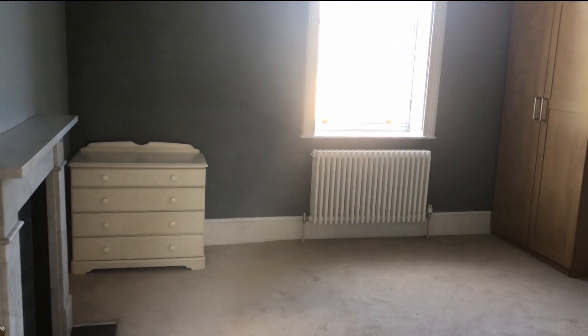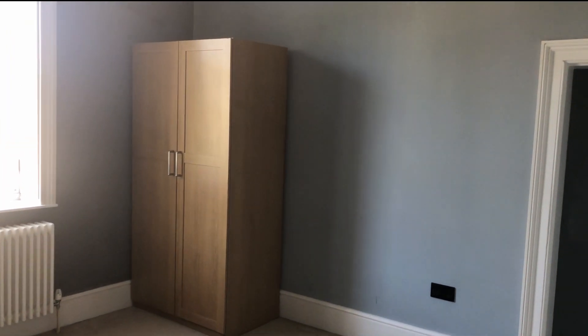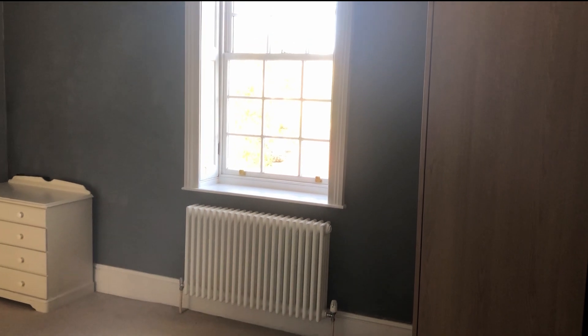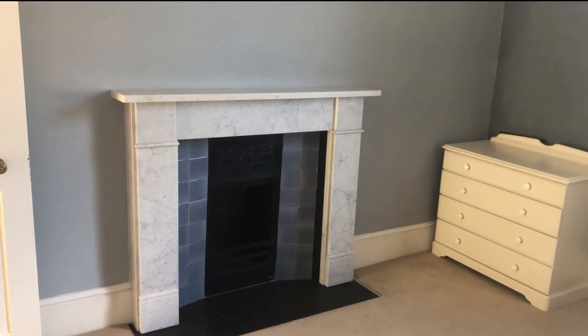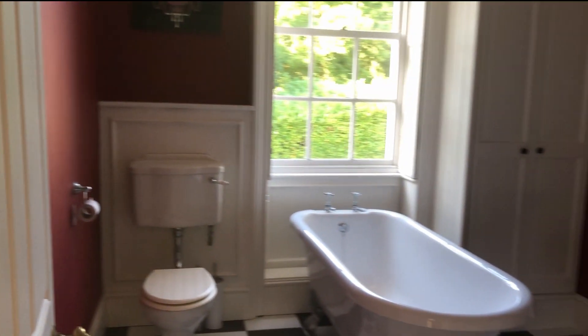You get a real sense of space because of the high ceilings. Let's go through to the bedroom — a really nice big master bedroom. Standing in the far corner you get a sense of size; it's already got a big wardrobe in it. It's got sash windows with shutters as well, and there's the fireplace with a marble and tiled surround.